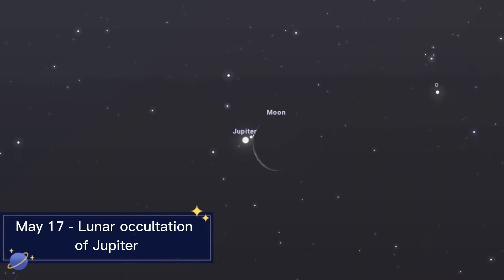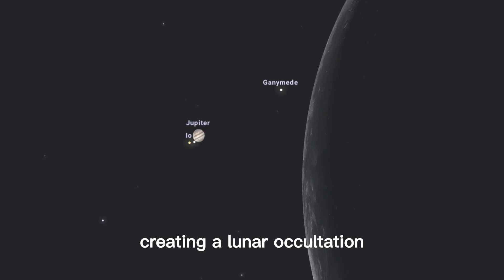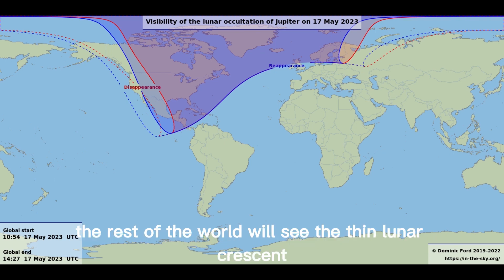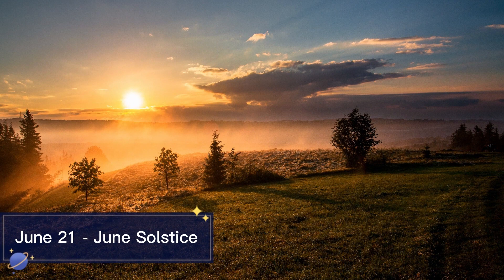May 17th Lunar Occultation of Jupiter. The Moon will pass in front of Jupiter, creating a lunar occultation visible from parts of the Americas and Europe. The rest of the world will see the thin lunar crescent shining very close to the planet.